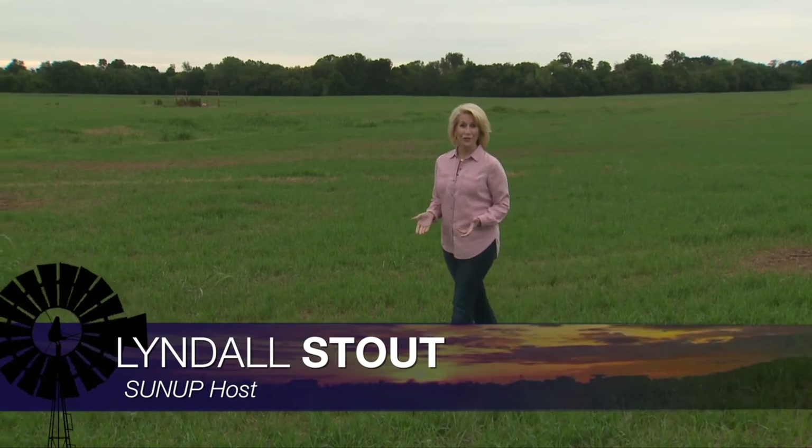Hello everyone, and welcome to SUNUP. I'm Lyndall Stout. Fall armyworms are aggressively moving through the state. We begin today with SUNUP's Dave Deacon catching up with our extension entomologists to learn how to identify and treat them.